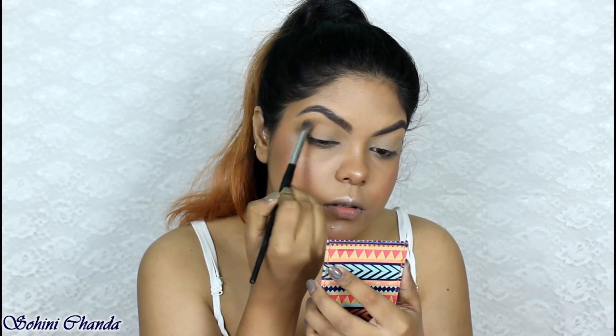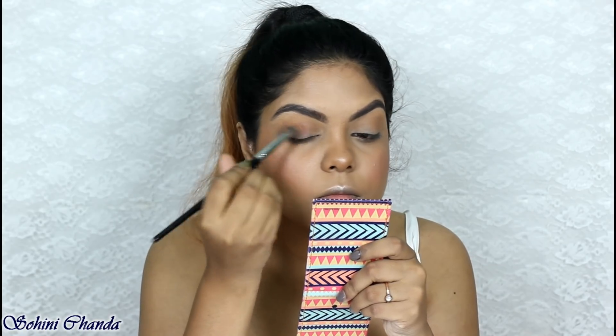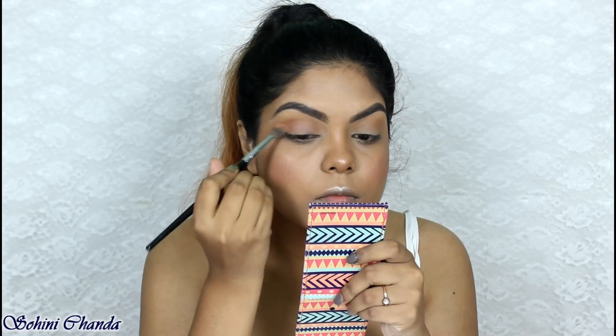For my eye makeup I'm applying that contouring shade as a transition shade, and I'm also using the same blush on my eyelid.